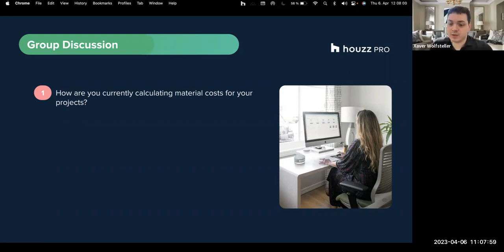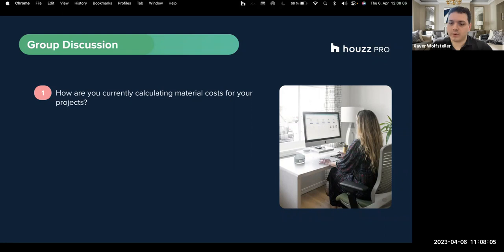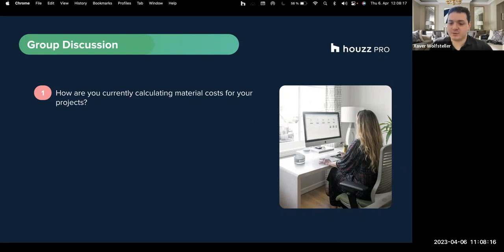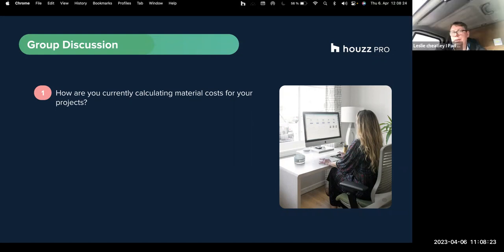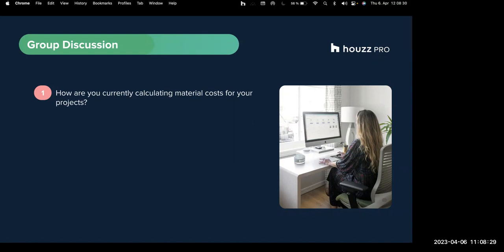Do you do site visits to calculate the materials - like do you go on site? My husband does everything. Do you ever work with 2D or 3D floor plans as well? Does anybody else use 2D floor plans, or on top of site visits maybe? We use plans, so it's 2D plans, mostly not 3D.